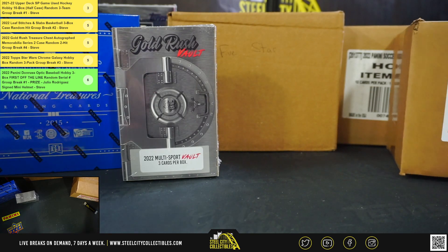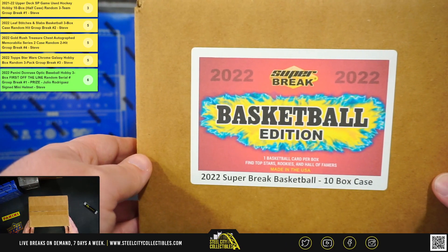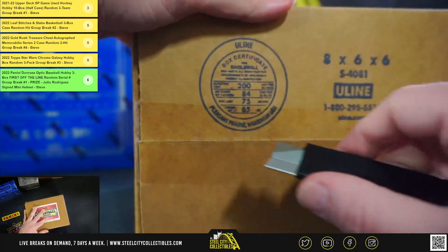Alright, next up for Michael, we have a 2022 Super Break Basketball Edition 10-box case. Good luck, Michael. James, I have you up next after this one.